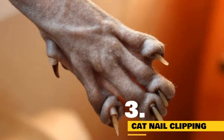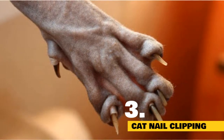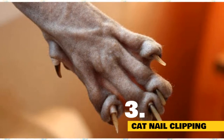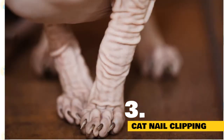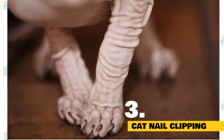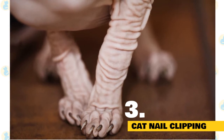Sphinx cats don't even have hair on their feet. This means they are susceptible to dirt, dust, and any other kind of blockage getting lodged in between their nails. Regularly clipping them helps keep their nails clean. Be sure to use a cat nail clipper and avoid going too far down on their claws to avoid any injury. If you are unsure, contact your vet and have them show you how to properly clip your cat's nails.